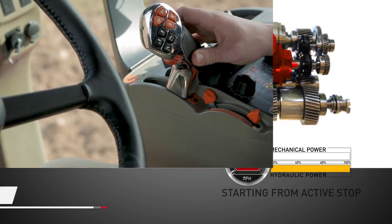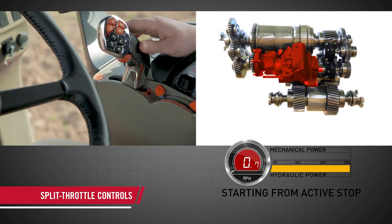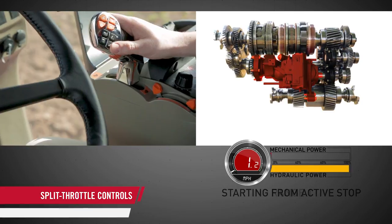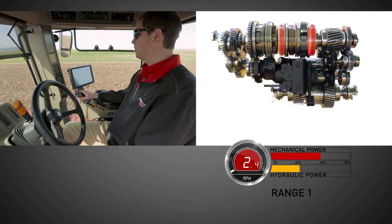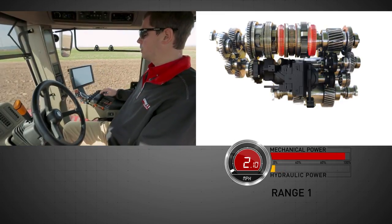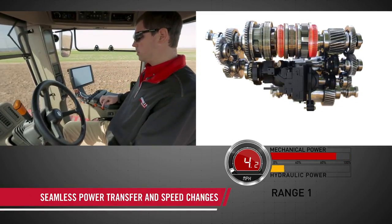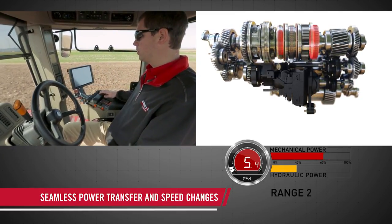An integrated split throttle control on the multi-control armrest allows the engine to work throughout its entire range to achieve the perfect balance of power and efficiency, independent of operator interaction. Once the operator sets upper and lower engine limits, the CVX Drive automatically selects the most efficient engine RPM for the desired load, eliminating the need for clutching and shifting to maximize available horsepower.